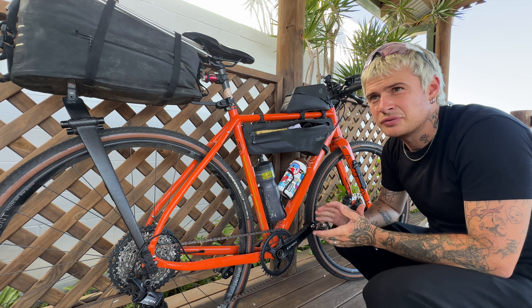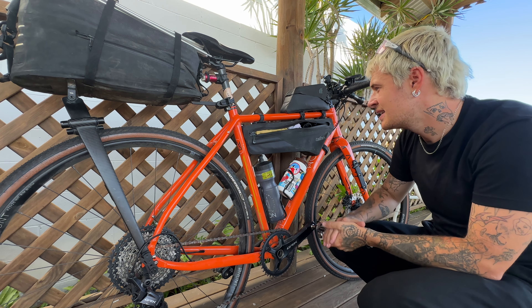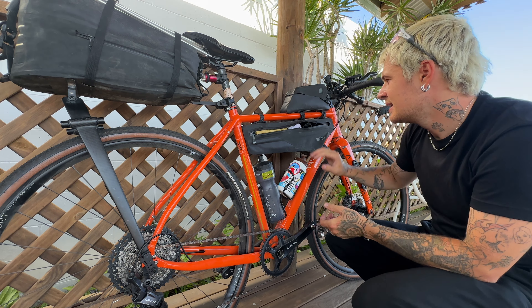Hey guys, I'm Luca and today I want to show you my bike setup for my last trip when I cycled from Spain to Turkey. I'm going to walk you through it and afterwards I will show you what's inside my bags.